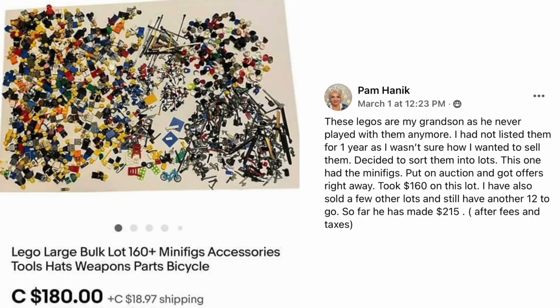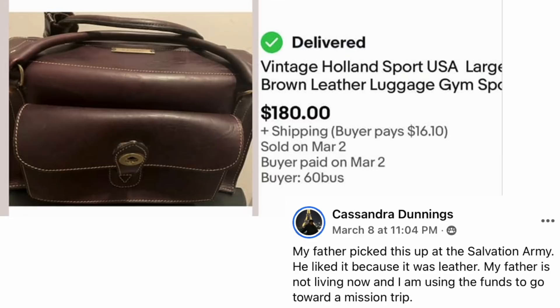Pam Hanick's Legos belonged to her grandson, who no longer played with them. She hadn't listed them for a year, unsure how to sell them, then decided to sort them into lots. This lot had the minifigs — she put it on auction and got offers right away, taking $160 on this lot. She still has 12 more lots to go and so far her grandson has made $215. This is a Lego large bulk lot of 160 pieces with minifigs, accessories, tools, hats, and weapons.